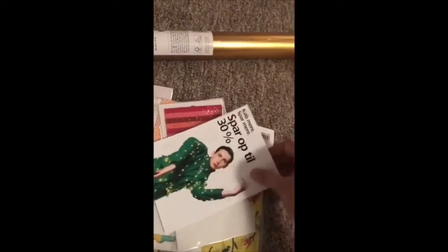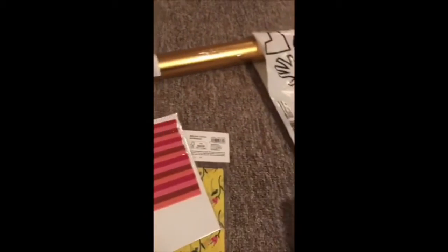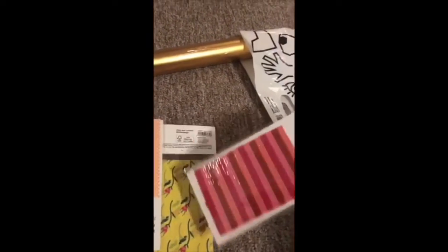I also got a voucher — 30 percent off. You know, the more you purchase the more you get off. And then I bought these next items...